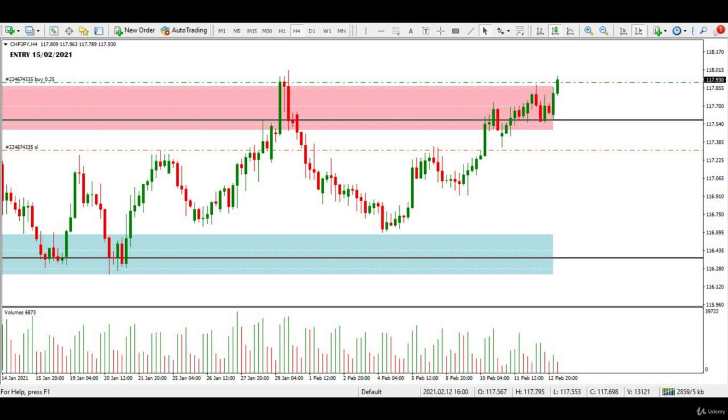On 15th February, a double bulls pattern with increasing volumes was recorded at a key resistance zone. Also notice an inside candle on this forex pair before the second candle in the double bulls formation.